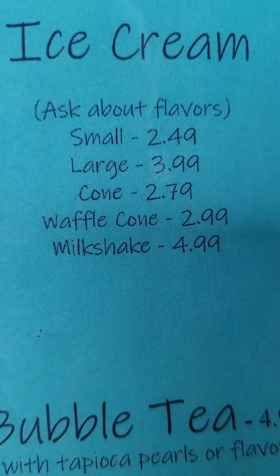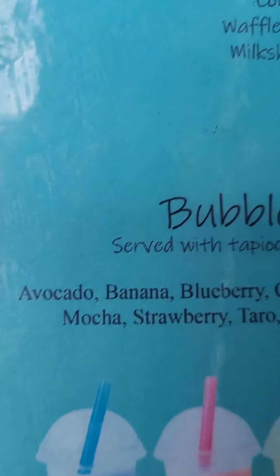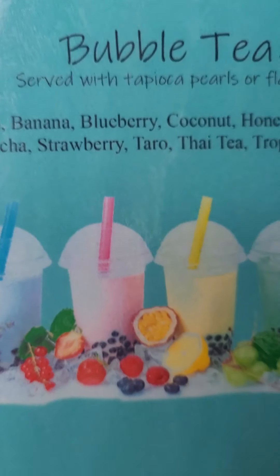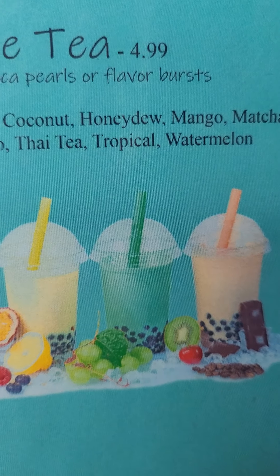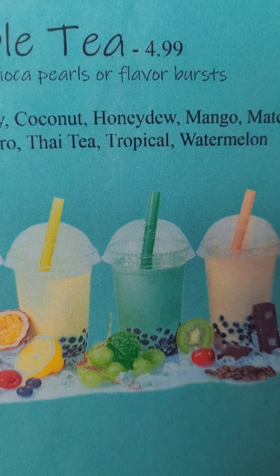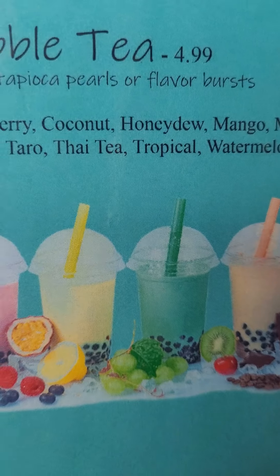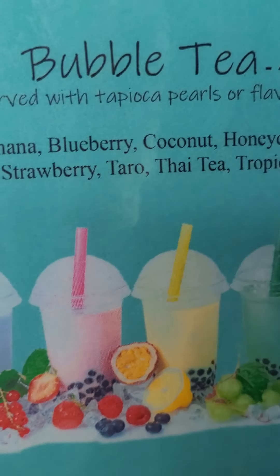Ice cream, shake — oh, look at that. Bubble tea, mmm. That's almost like — what is that? I can't think of what that is in the Philippines. It's got all the little berries at the bottom. That's good; I know it's good, I've had that.